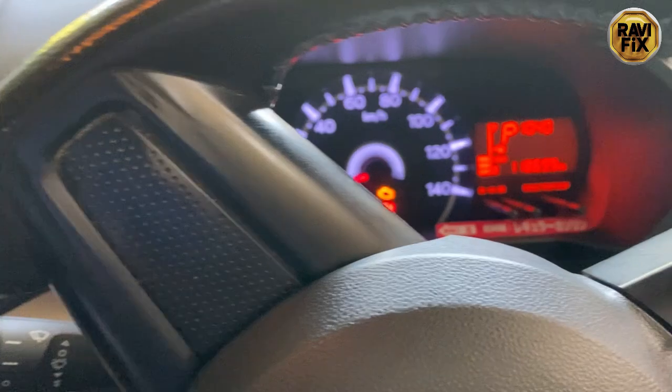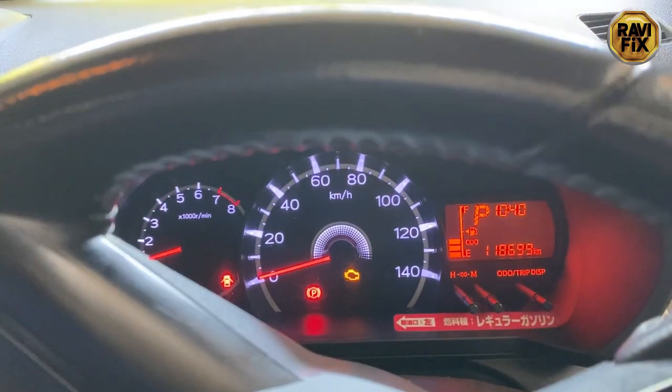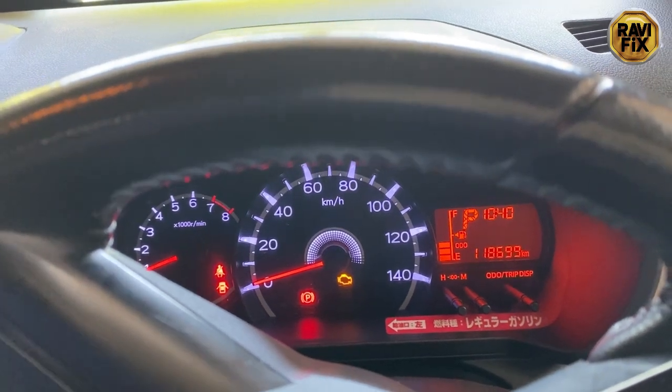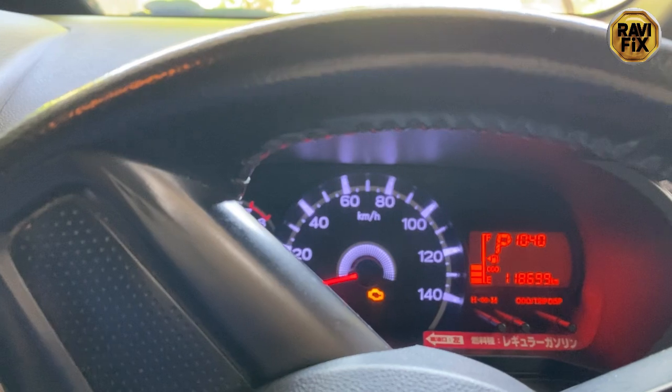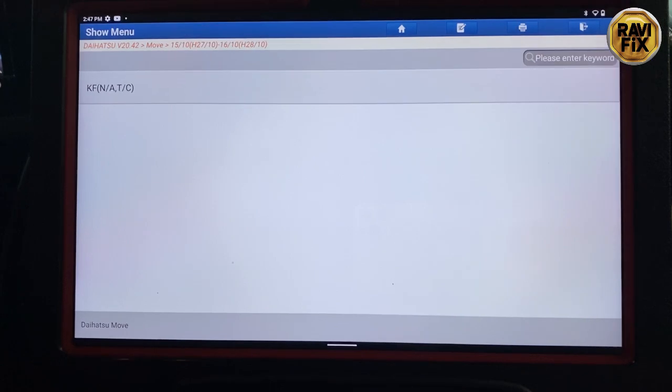As always, first thing is first. I am going to hook up the scan tool, get the data, and see if any fault codes are available. Before that, let's start the car and confirm the customer complaint. Yeah, the customer complaint is right — the check engine light is lit. So let's scan the car.